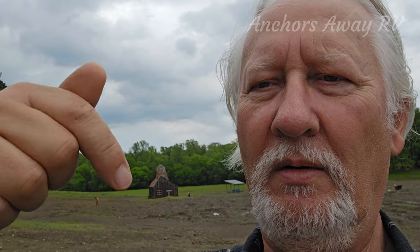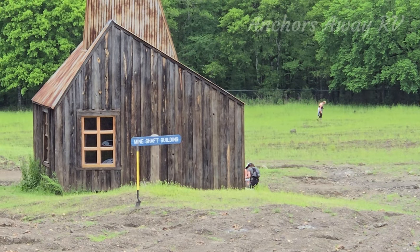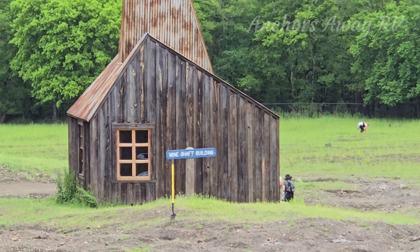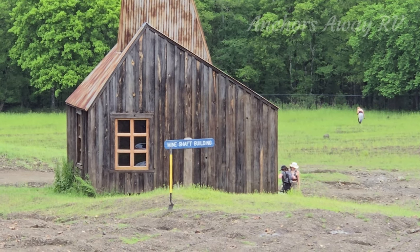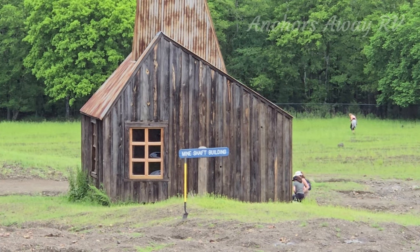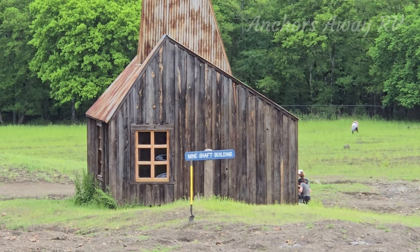So this building over here is covering a 60-foot deep mine shaft that goes into the ground, which has collapsed a little bit, but obviously they don't want people going anywhere near it, so there's a big little hut built over the top of it. Just as New Zealand is obvious with its naming of things - they have two islands, one's called the North Island, one's called the South Island - this hut is called the mine shaft building because it's covering up the mine shaft.